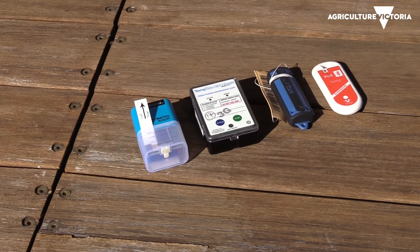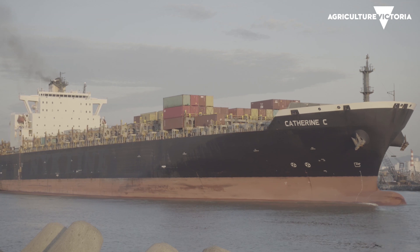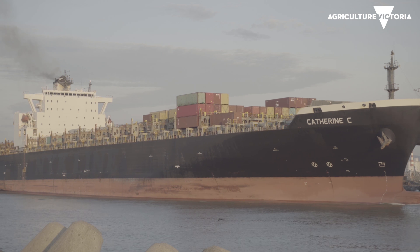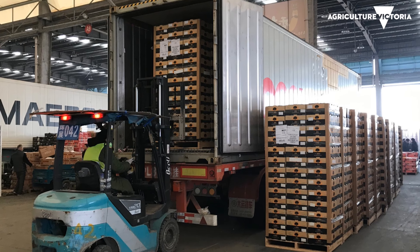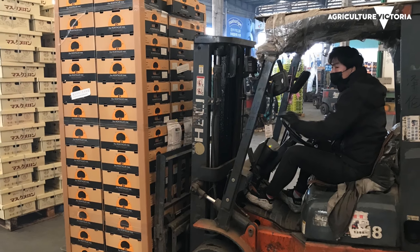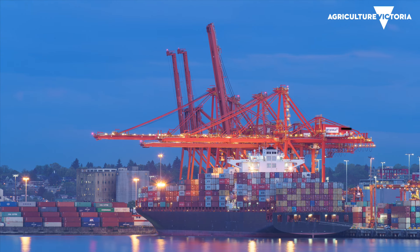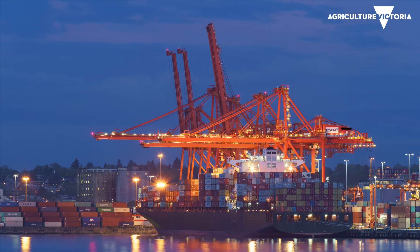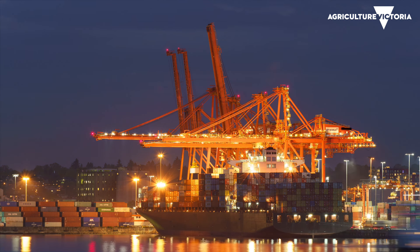When this project came up, the reason we were excited was it started out being about temperature, but I actually think it's more now about looking at where the container actually went — the route it took and the time it took to reach the destination market. So while it started out as temperature recording, it ended up being a really neat device to see what was happening in the supply chain between when we load the fruit and wave it goodbye at the port and when they sell it.